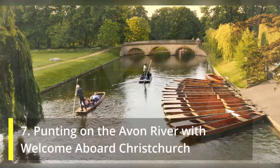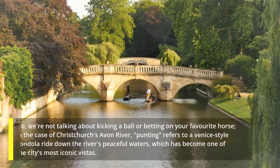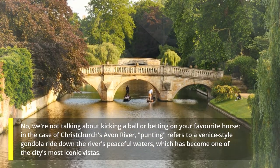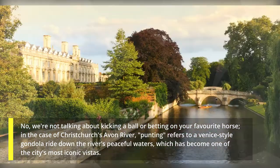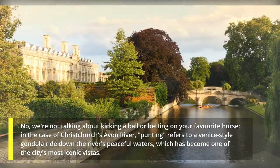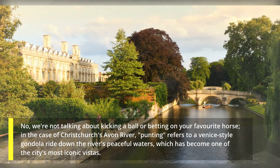7. Punting on the Avon River with Welcome Aboard Christchurch. No, we're not talking about kicking a ball or betting on your favorite horse — in the case of Christchurch's Avon River, punting refers to a Venice-style gondola ride down the river's peaceful waters, which has become one of the city's most iconic vistas.